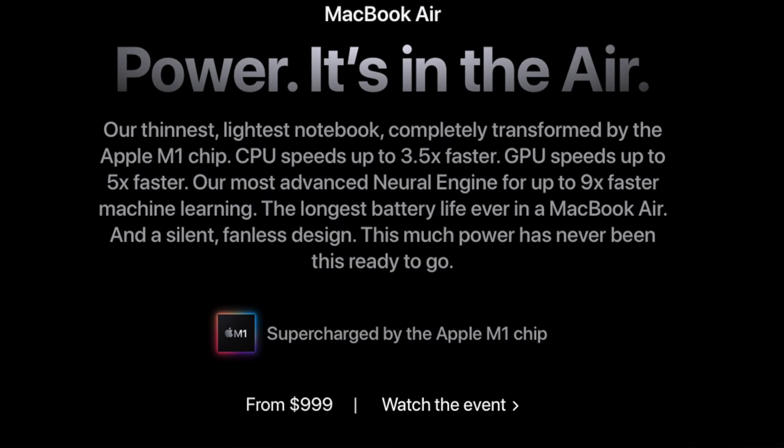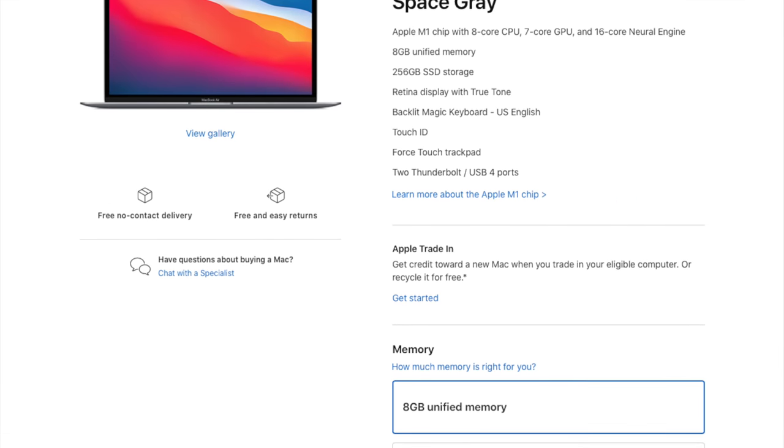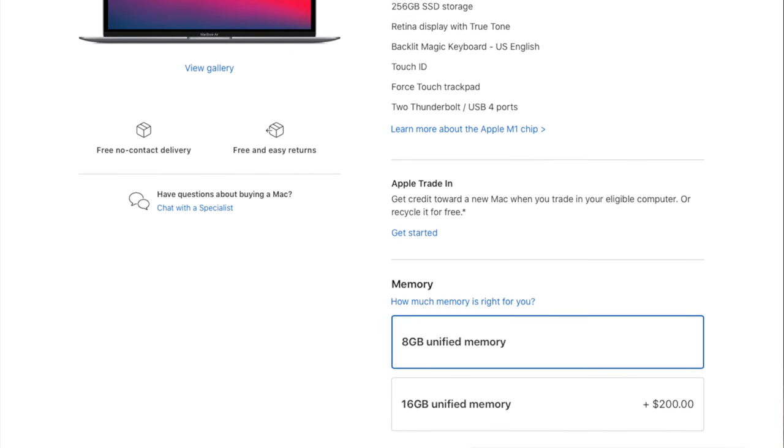Keep in the back of your mind that all of the incredible stuff we're going to talk about today — all of the updates inside of the MacBook Air — costs the same amount as last year's model. That cheapest model comes with the M1 processor, 8-core CPU, 7-core GPU, 8 gigabytes of unified memory, and a 256 gigabyte solid-state drive.